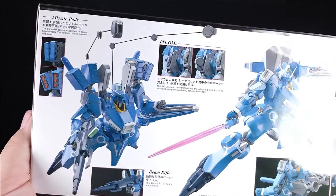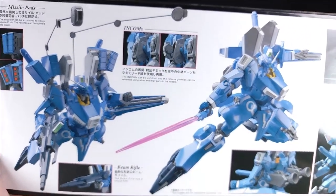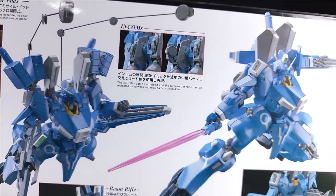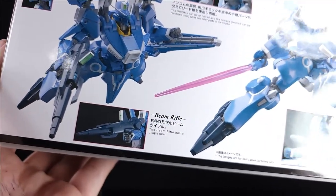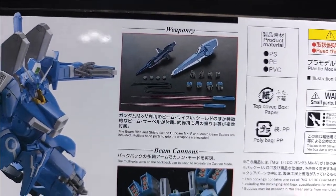Seriously, I've been packing all day, arms are tired. You got missile pods, yes. Incoms - oh, that's what that is. I'm sure it's an acronym because it's got a little S. Incoms can be unfolded and the release gimmick can be recreated. Cool. Beam rifle - it does beam rifle-y things. Big pink things. Weaponry, yes indeed.